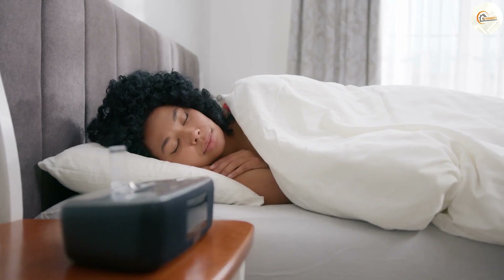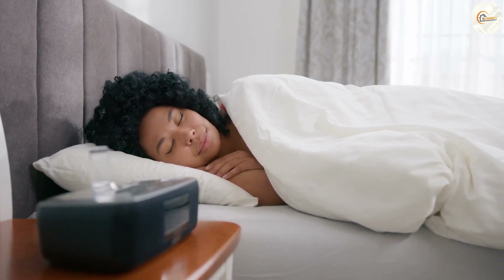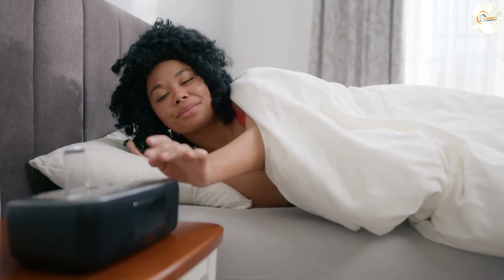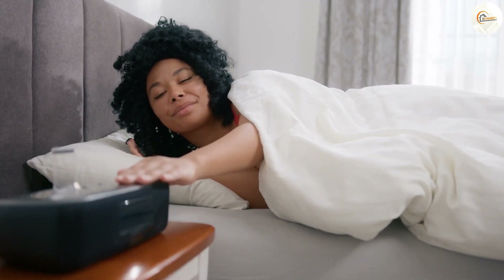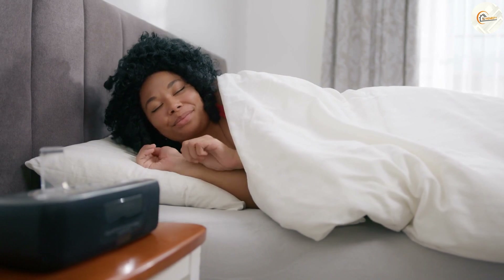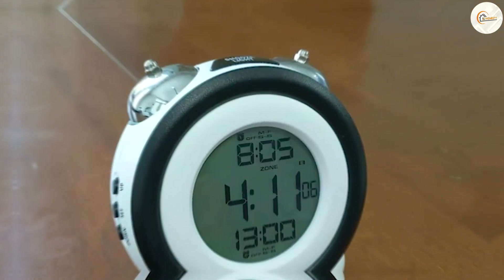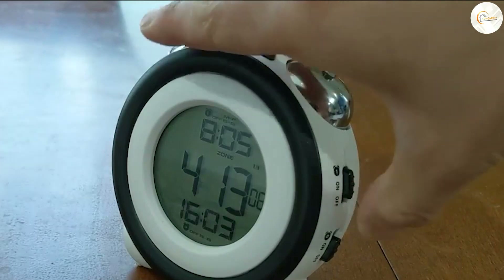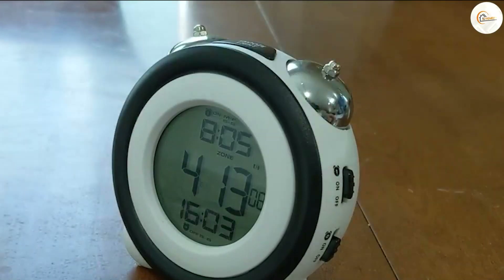Sound Quality. Clock radios often have built-in speakers that can produce higher quality sound than a typical alarm clock. This can be especially important if you plan on using your clock radio to listen to music or the news. On the other hand, alarm clocks usually have a simpler speaker system that is designed solely for the purpose of producing the alarm sound.